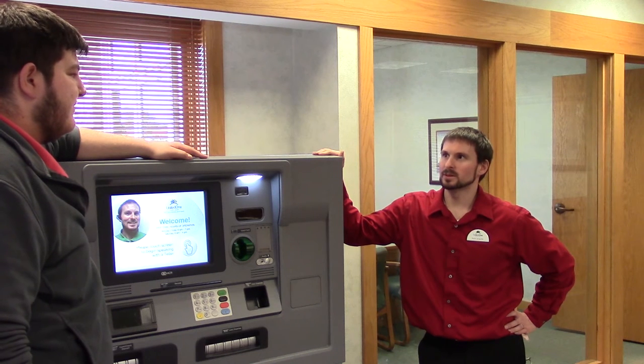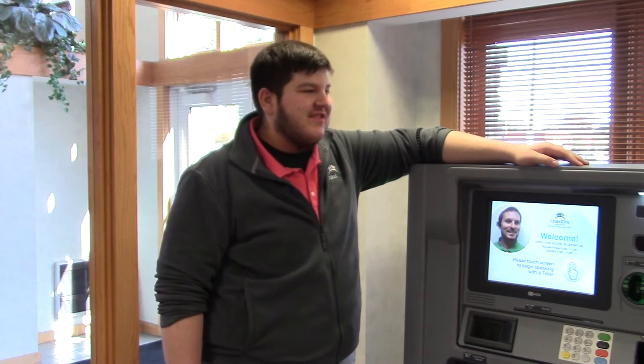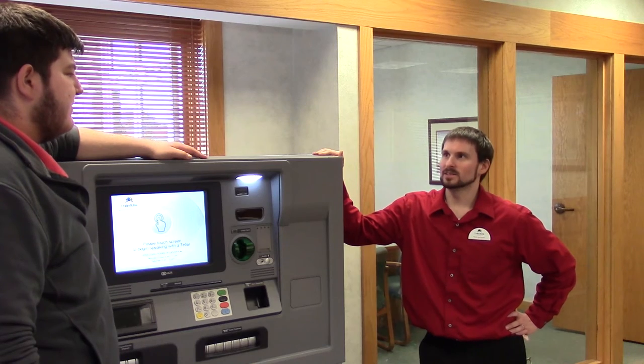So, are you ready to take this puppy for a spin? Sure, I have a transaction I can do. Alright, let's do this.